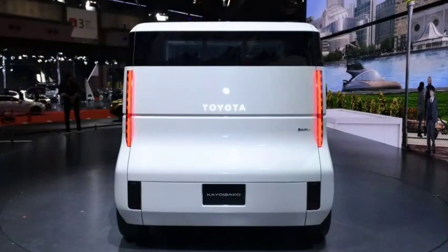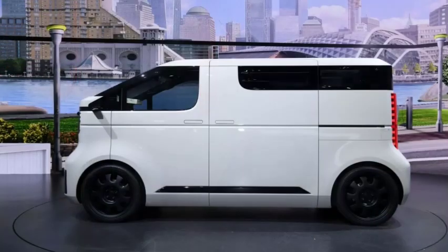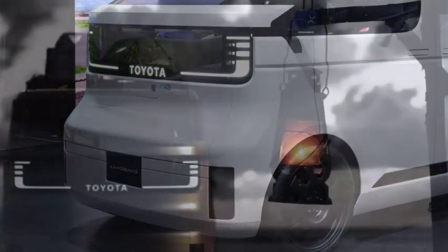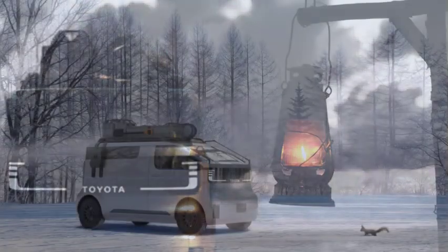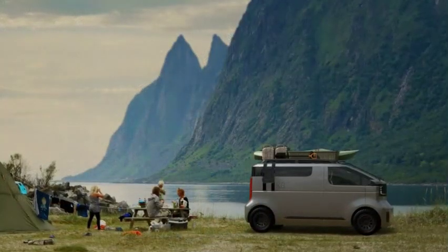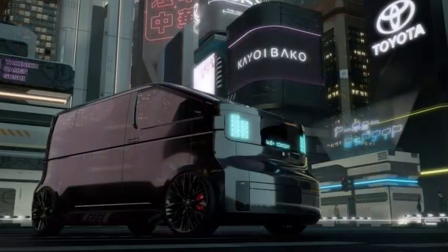That's pretty impressive for a Yaris-sized van with a length of 3,990 mm (157.1 in), a width of 1,790 mm (70.5 in), a height of 1,855 mm (73 in), and a wheelbase of 2,800 mm (110 in). The automaker hasn't shared much information about the platform or powertrain, other than to say that this is a battery-powered, zero-emission vehicle.